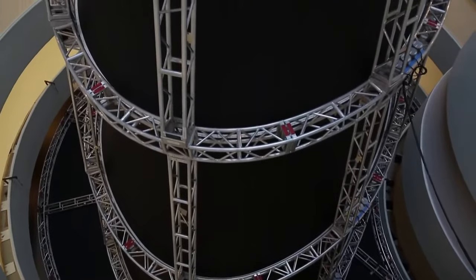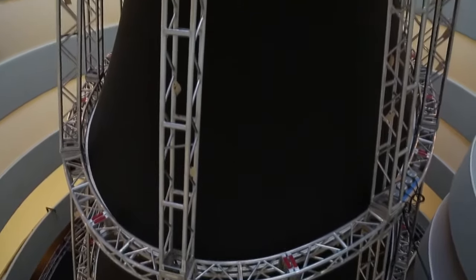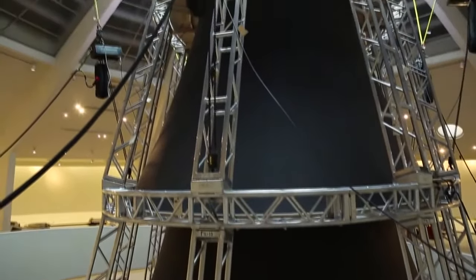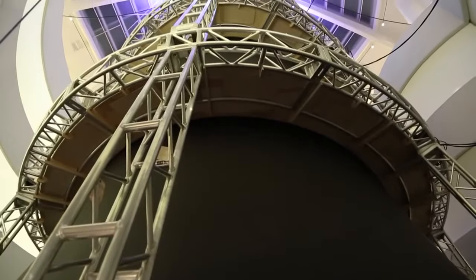I thought by creating a different structure that was inside the building we could get pretty close to what he wanted. And in effect our job was to come up with the container, so that in the end the container is completely invisible and it's just about the light.